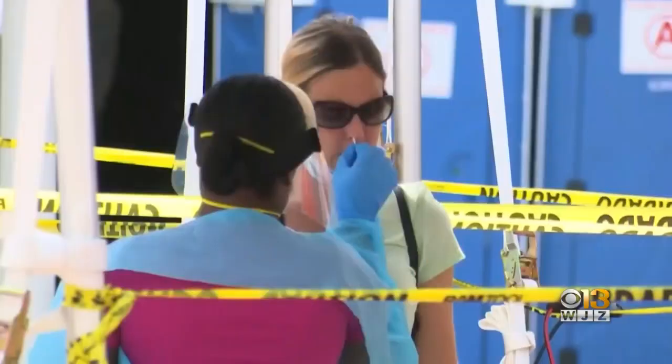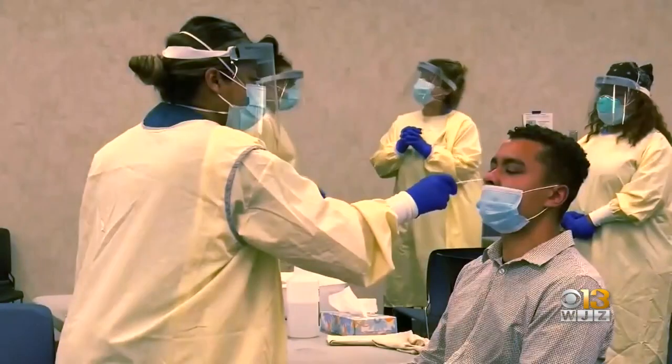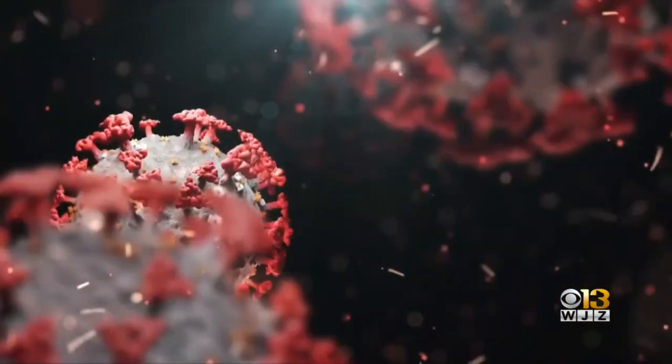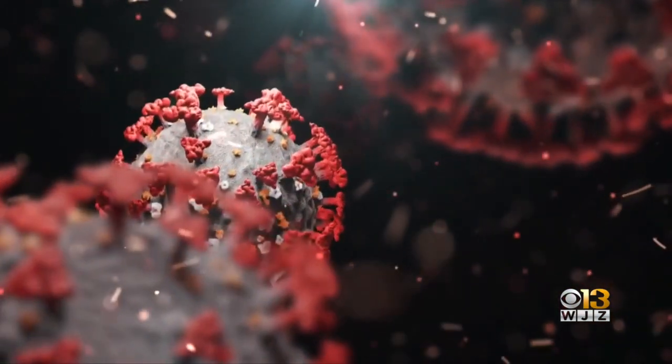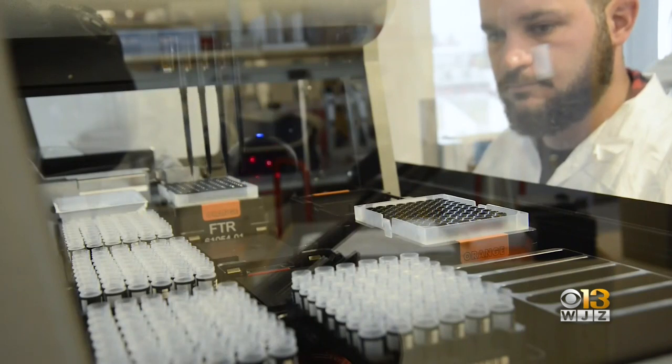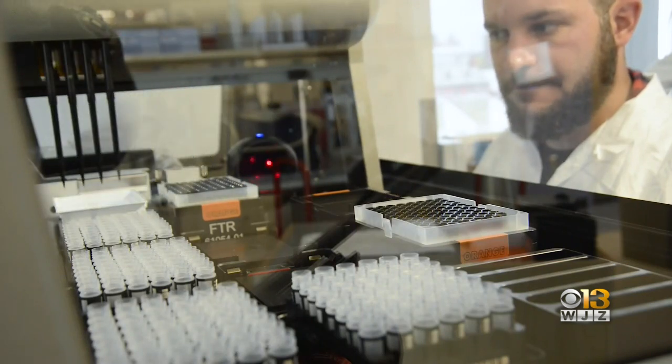When someone gets a positive COVID test, the only information that tells us is that the person is in fact infected with the virus. It doesn't tell us anything about the strain of virus. The only way to find out is through a more specific process of genome sequencing. It's very important to understand if variants are emerging in a population.